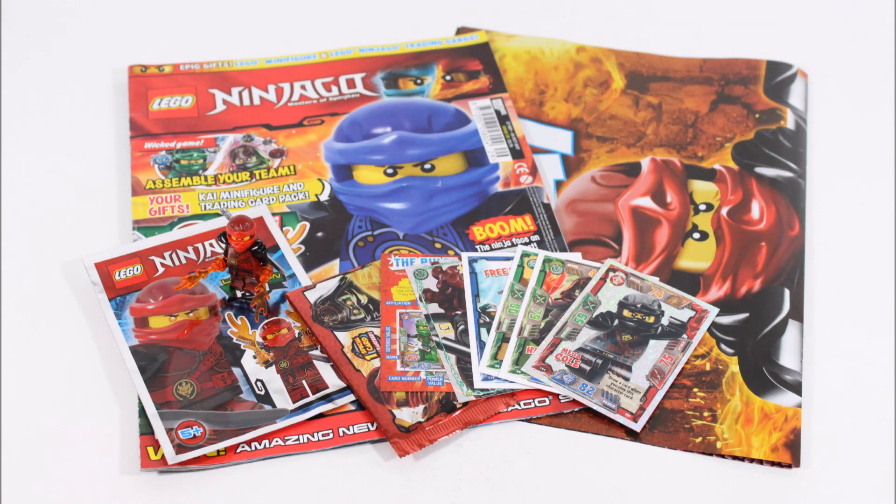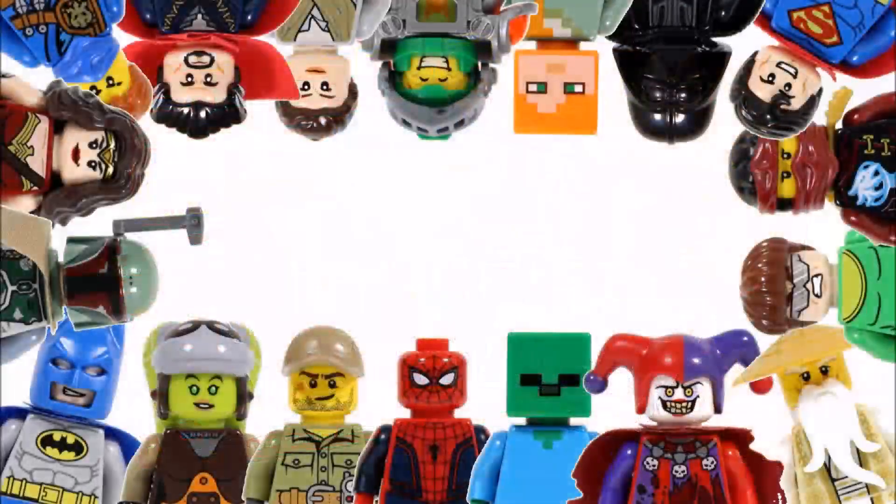Hope you enjoyed a BrickBros UK LEGO magazine review, and don't forget to check our channel for more LEGO reviews, and like, comment, and subscribe to BrickBros UK.